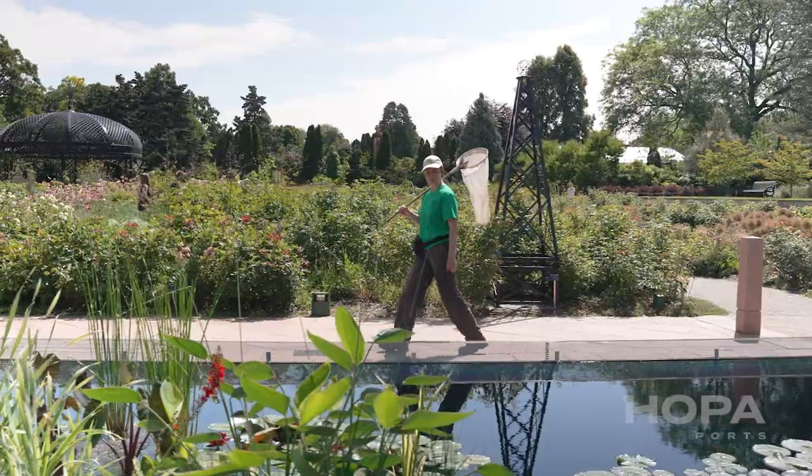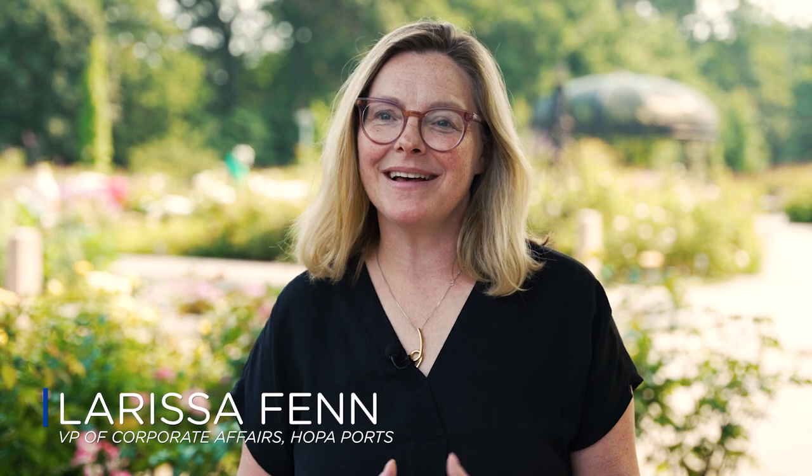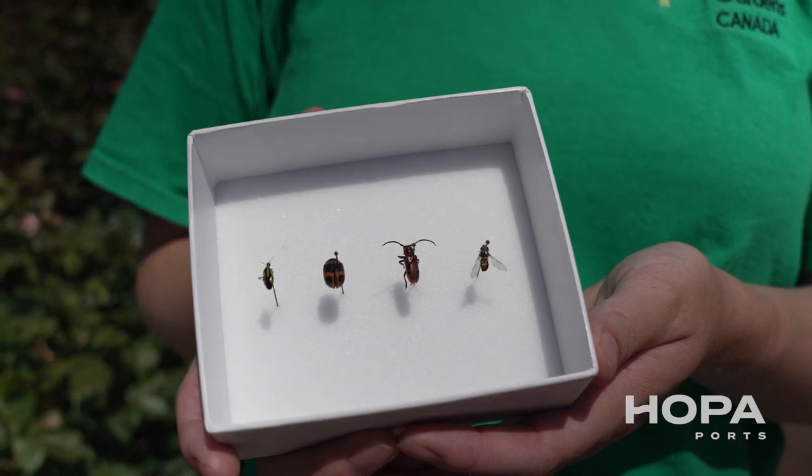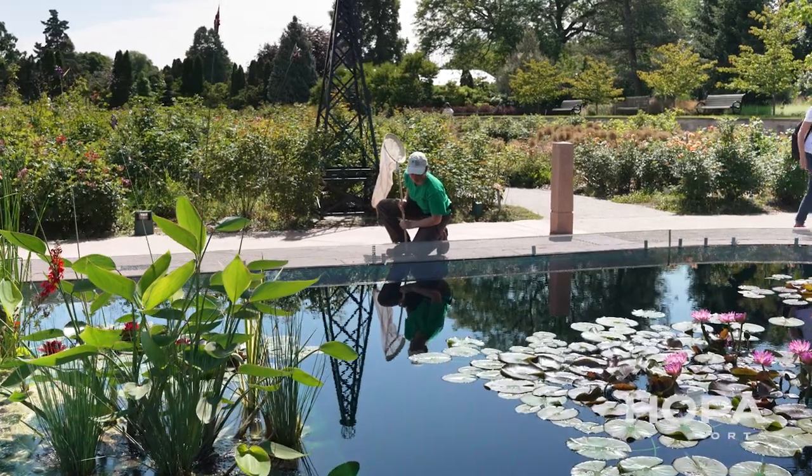The student program here at RBG offers a lot of opportunities for a lot of different students with a lot of different skill sets. We're particularly pleased to support the entomology student this season because we all know how important insects are to our ecosystem and our environment — they pollinate the plants, and we need pollinators to be able to have plants, to grow our food, and to have gardens like this.